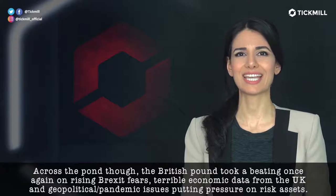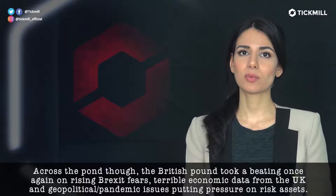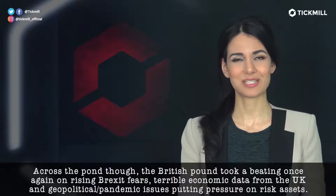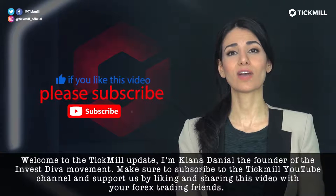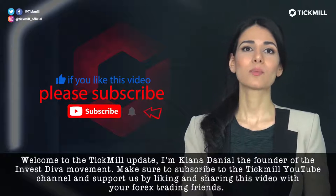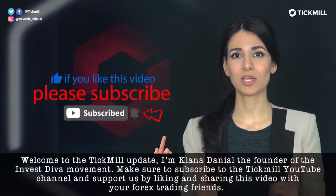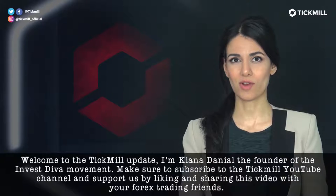Terrible economic data from the U.K., and geopolitical and pandemic issues putting pressure on risk assets. Welcome to the Tickmill Update. I'm Kiana Danielle, the founder of the Investeva movement. Make sure to subscribe to the Tickmill YouTube channel and support us by liking and sharing this video with your Forex trading friends.